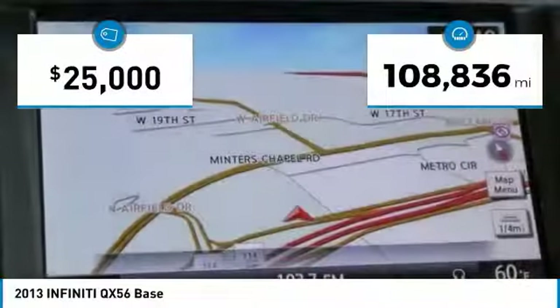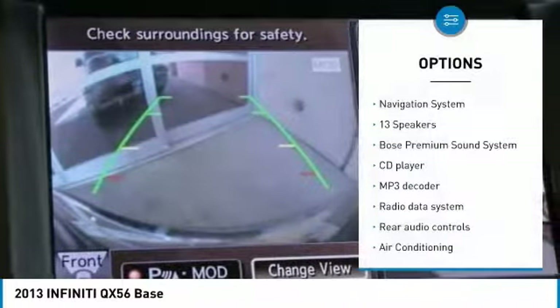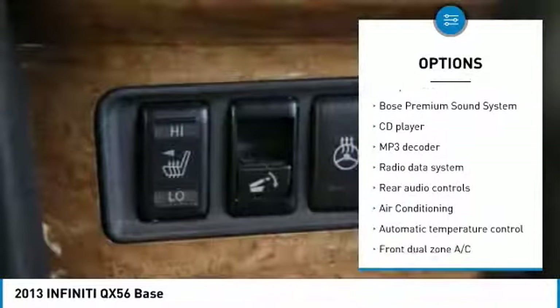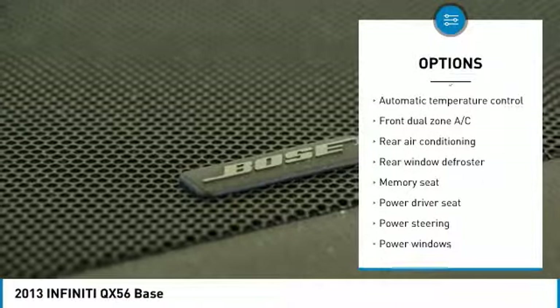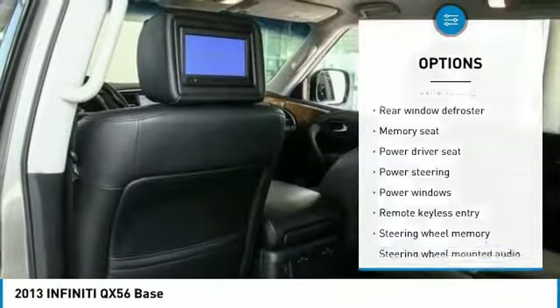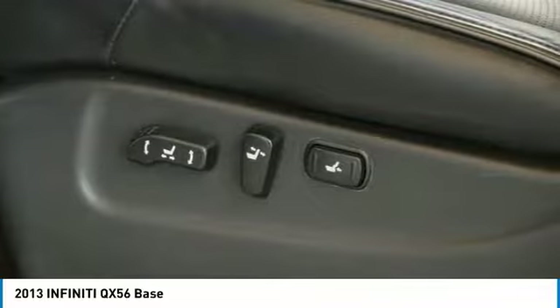This vehicle has less than 110,000 miles. Here are some of this vehicle's great options: heated seats, navigation system, power passenger seat, power lift gate, Bose sound system, backup camera, traction control, air conditioning, dual airbags, and leather-wrapped steering wheel.